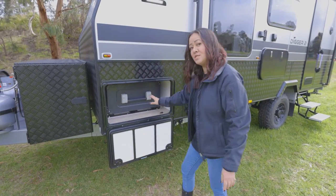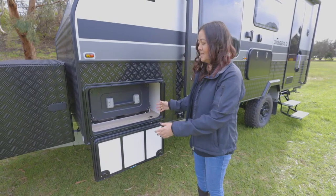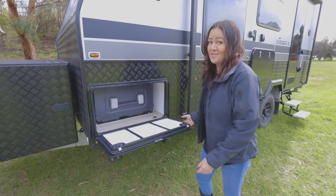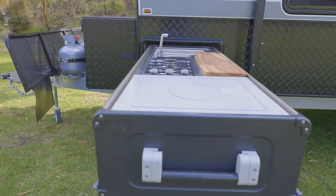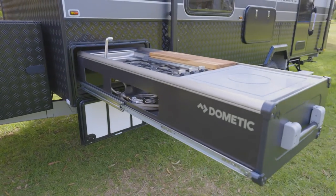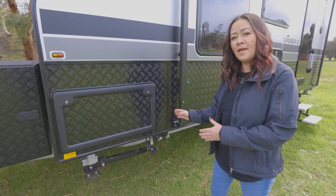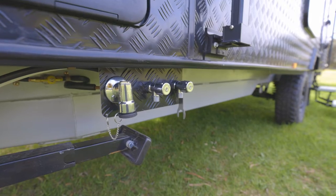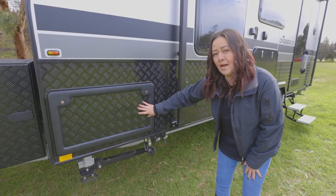You can imagine when this gorgeous large kitchen isn't in there, you've seen our tunnel booths and know how much space is in there. As a standard, we always have our gas bayonet just outside the awning arm on our vans. But you'll notice right here we've got these two extra outlets - that's for the hot and cold water when you've plumbed in that outdoor kitchen.